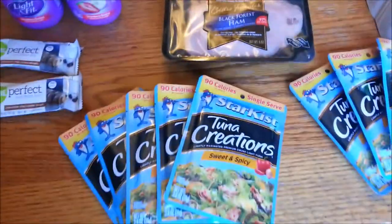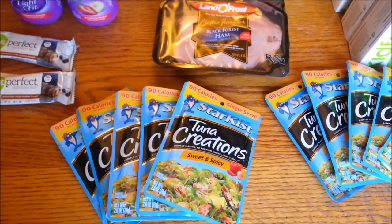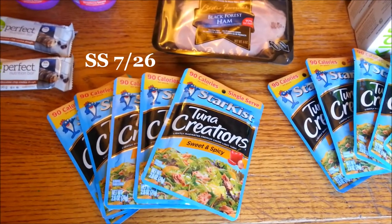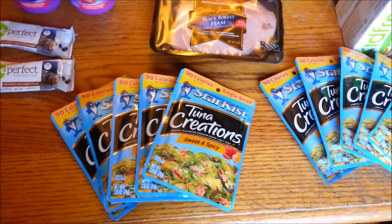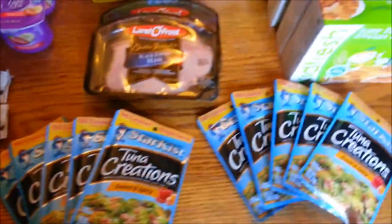Over here to the tuna — this is a repeat deal from yesterday. I had a rain check for 10 for $10 on the Star Kiss Tuna Creations. We have a dollar off three coupon from the Smart Source, I think 7/26 as well, and it will double making it $4 for 10 packs. This is just a great snack or meal for my family. So I picked up 10 of those with the rain checks.